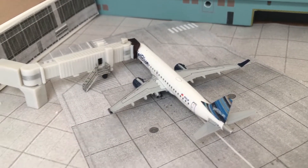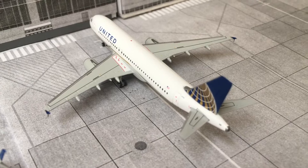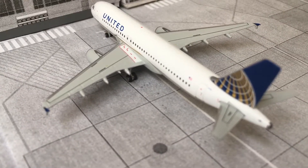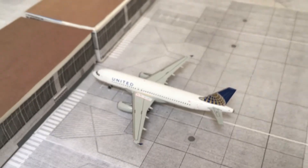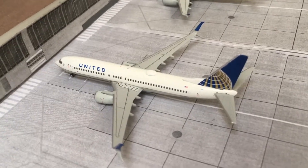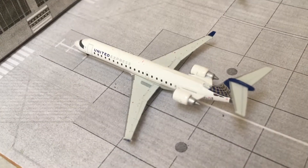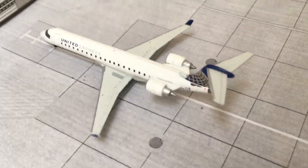United A320 here from Newark Liberty International Airport — came from Newark on a fictional route and will be heading off to Denver. United 737-800 here from Los Angeles, heading off to Washington Dulles later on. United CRJ-700 — a new route — came from Cleveland and will also head to Dulles later.